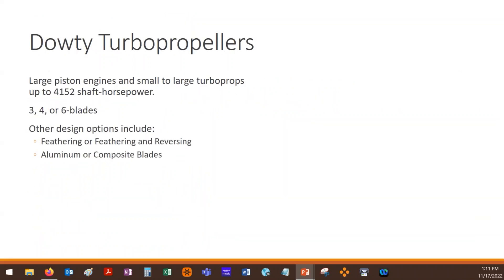The third manufacturer we're looking at in detail is Dowty, or Dowty-Rotol. Dowty makes some of the largest propellers out there. They range from small turboprops — they're one of the options on the 34-passenger Saab 340 — but they're also on the Q400, which is a 50-passenger airplane. So these cover large pistons and small to large turboprops, maxing out at around 4,100 horsepower. Options include feathering or feathering and reversing, with various series in aluminum or composite.